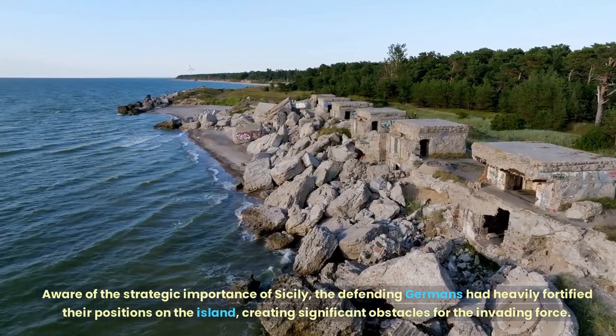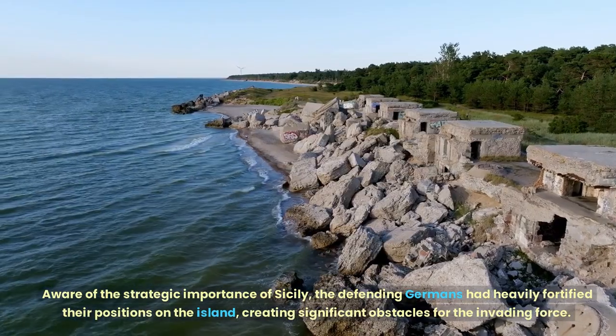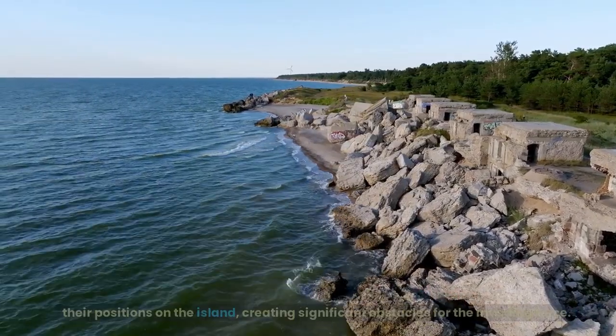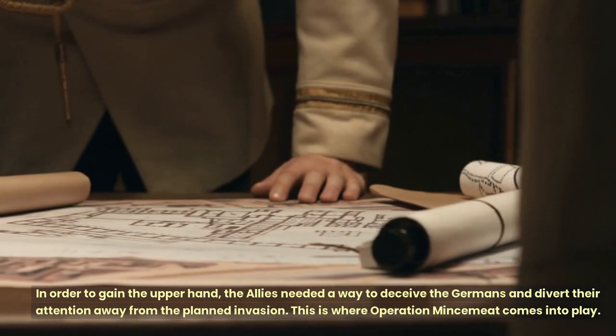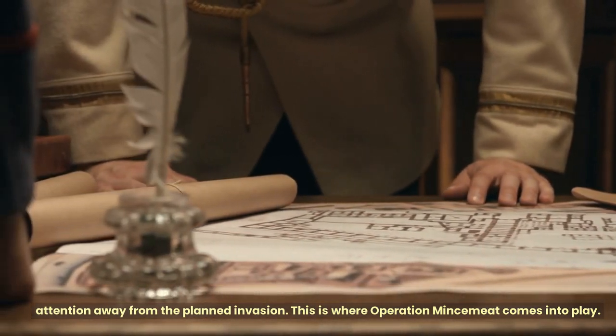Aware of the strategic importance of Sicily, the defending Germans had heavily fortified their positions on the island, creating significant obstacles for the invading force. In order to gain the upper hand, the Allies needed a way to deceive the Germans and divert their attention away from the planned invasion. This is where Operation Mincemeat comes into play.